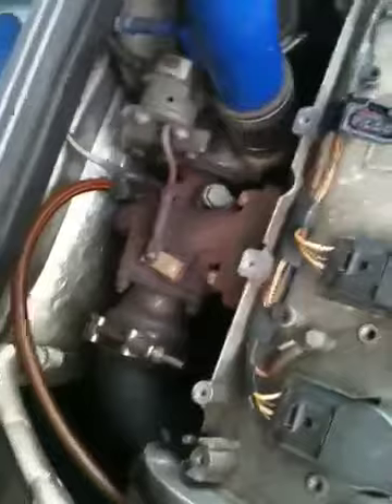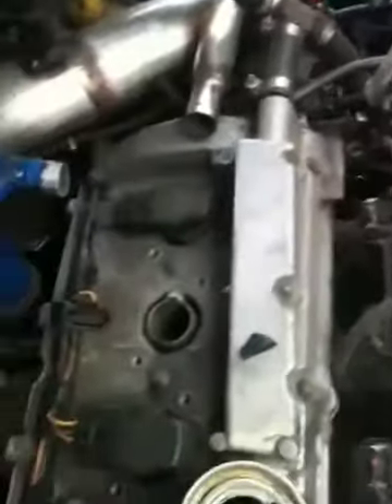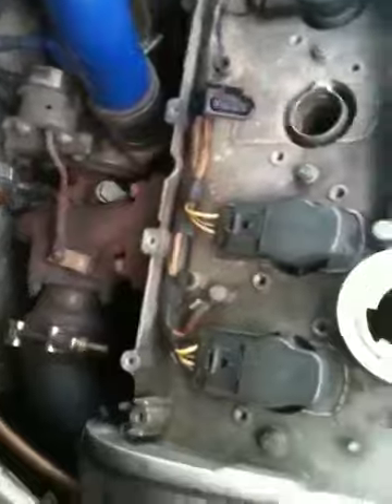I've gotta clean off that cover and polish it up. As for the turbo, it's the GT 2871r — it's doing good since I replaced the CHRA. Everything else is in good working condition.